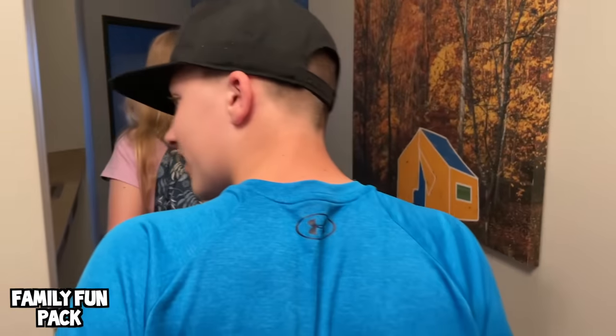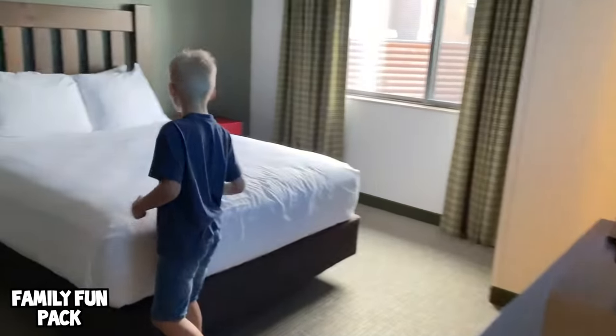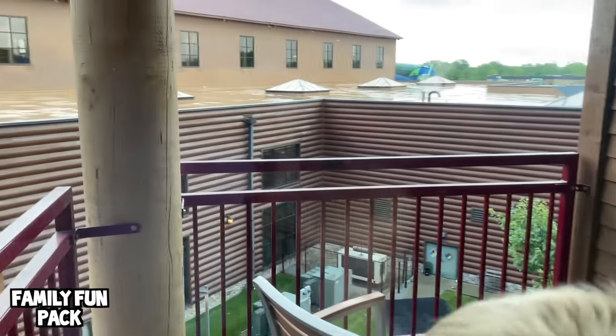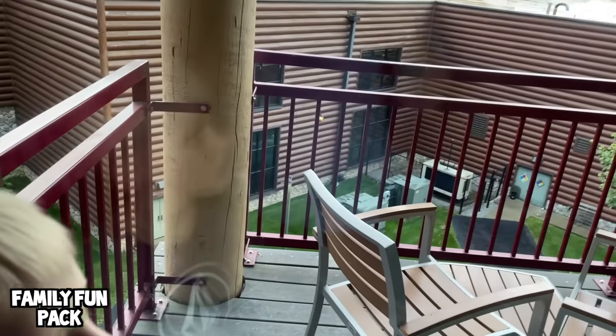Here's our room — whoa, this is a cool room, guys! I don't know where to go first. Oh, Owen's at home taking off his shoes. Look at our view — it's so cool, guys! Pretty green grass down there and a nice balcony.